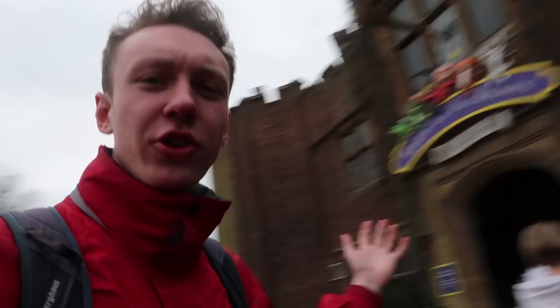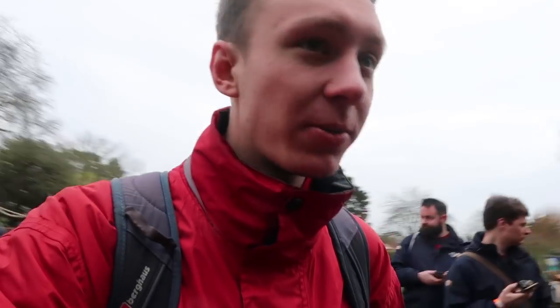We are now here at the entrance to Room on the Broom, and we're about to be taken through by the Rise creator Andrew Porter.